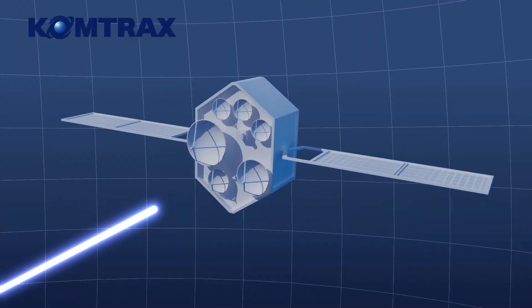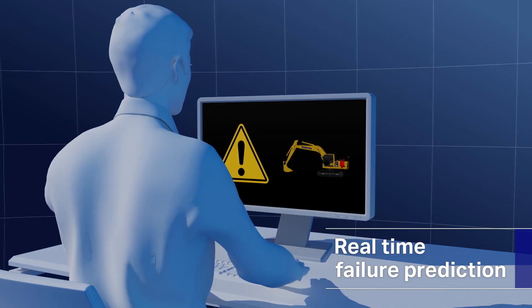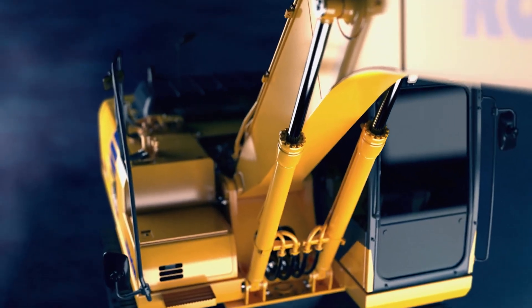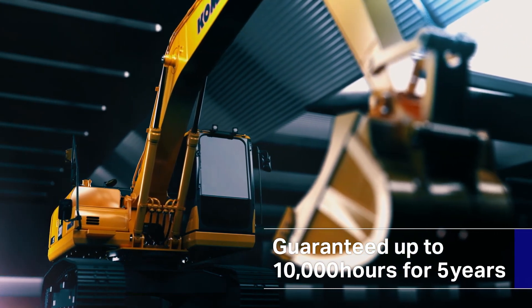On the safety side, a failure prevention system is enabled by a network of machine sensors and remote monitoring. Guaranteed by the Komatsu Extended Warranty Program.